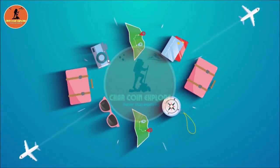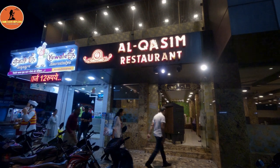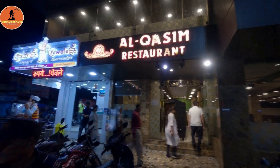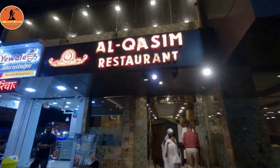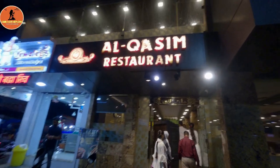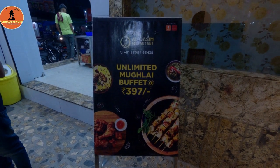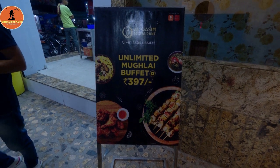We will introduce our first non-vegetarian buffet that is also budget-friendly and the best non-vegetarian food here. This indoor railway station is only 500 meters away. Right now, you can try unlimited Mughalai buffet at the low price of $3.97.